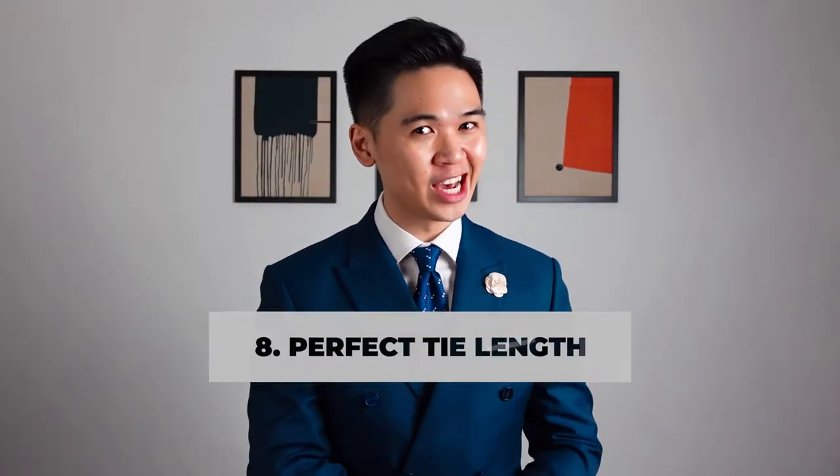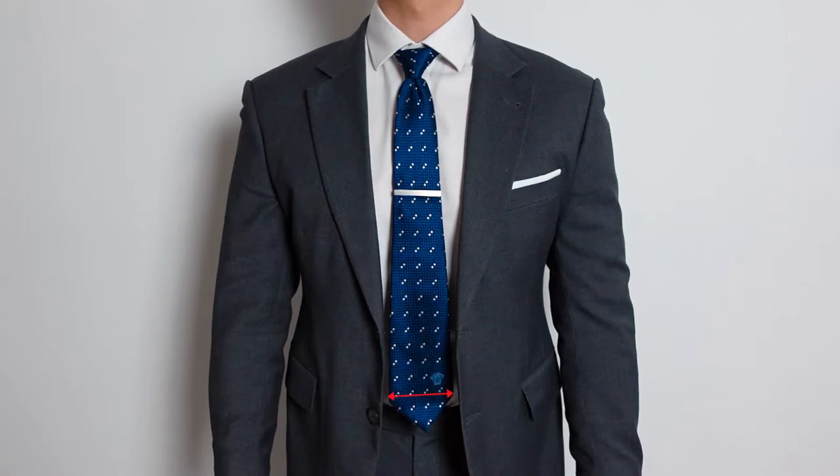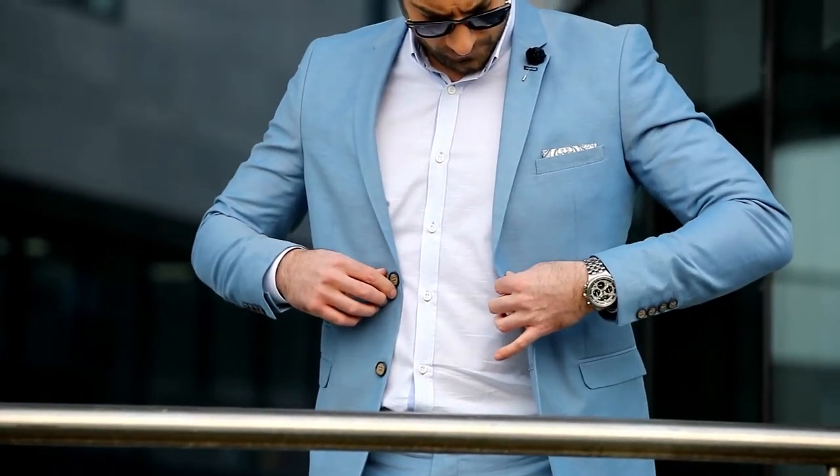Tip number eight: the length of your tie. Be sure the tip of your tie is right above the waistband of your pant — it's all about proportions. Tip number nine: match the width of your tie with the width of your lapel. Visually it's gonna look better, it's gonna make you look more proportionate, and it's gonna make your whole outfit look more put together. Keep this in mind because suits off-the-rack nowadays offer skinny lapels that are very difficult to wear mid-sized ties with.